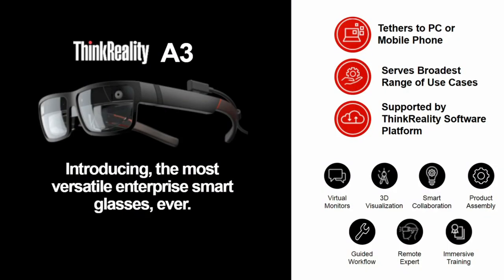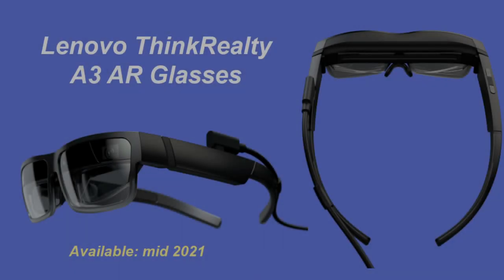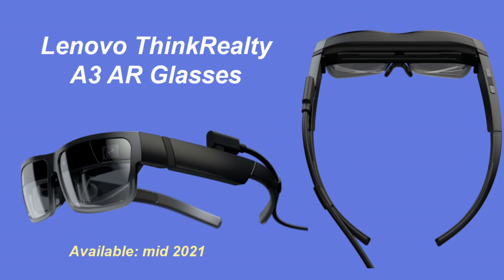Hi, Stephen from ONADISO. Today Lenovo are announcing their ThinkReality A3 smart glasses that can be tethered either to a PC or a Motorola smartphone using a USB-C cable. I personally think they look really cool and they will be available mid-2021.